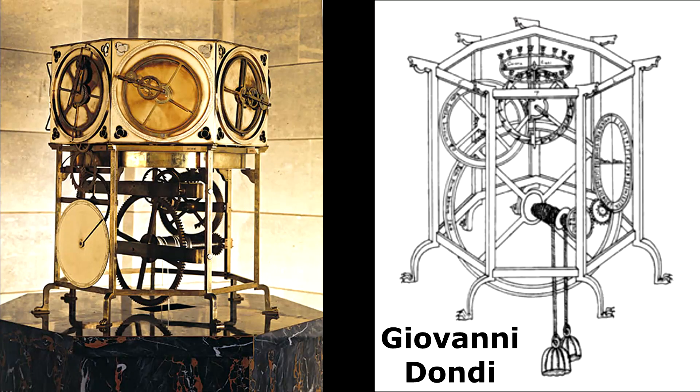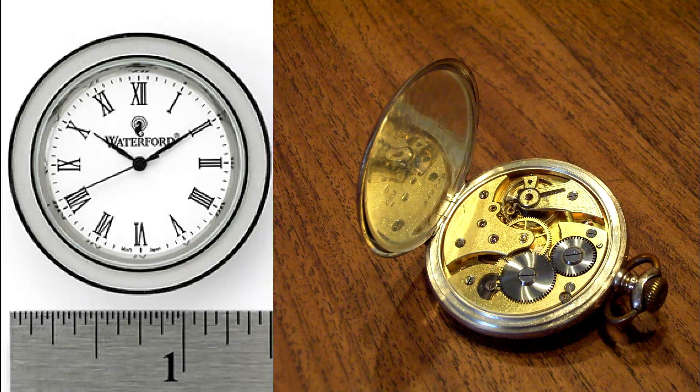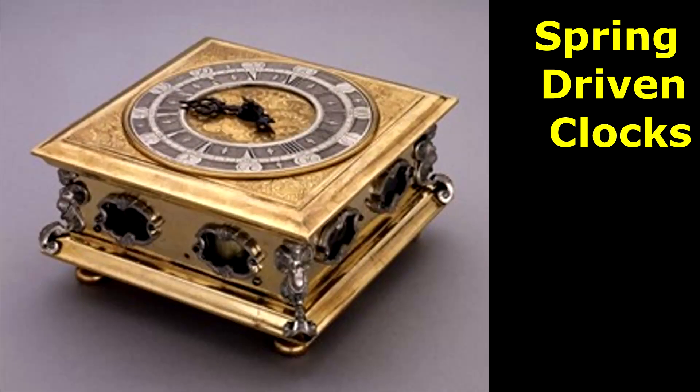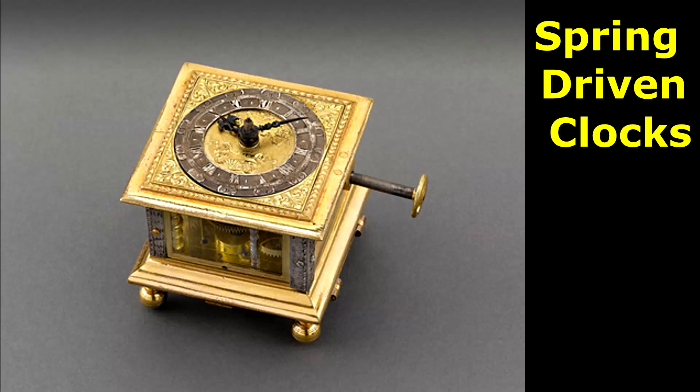Those early astronomical clocks no longer exist, but detailed descriptions of their design and construction survive. Building smaller clocks was a technical challenge, as was improving accuracy and reliability. The earliest existing spring-driven clock is the chamber clock given to Philip the Good, Duke of Burgundy, around 1430.